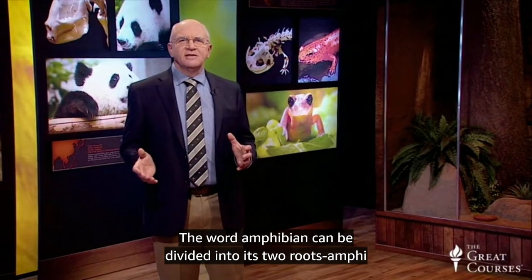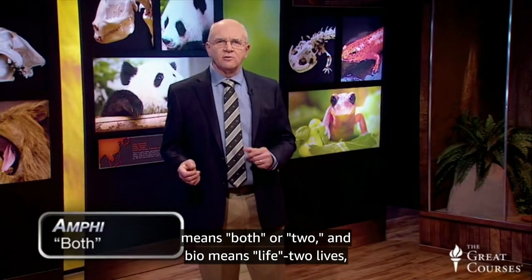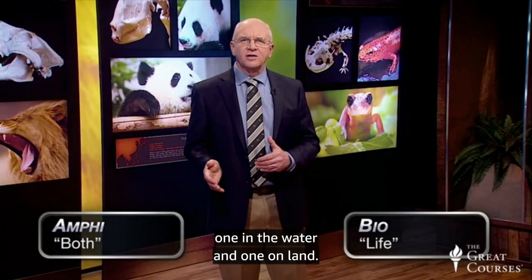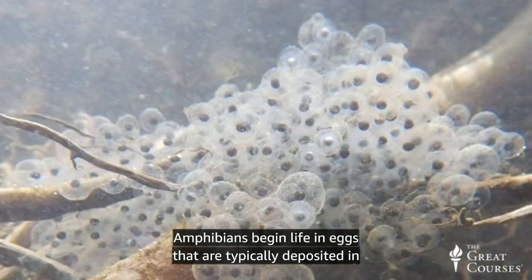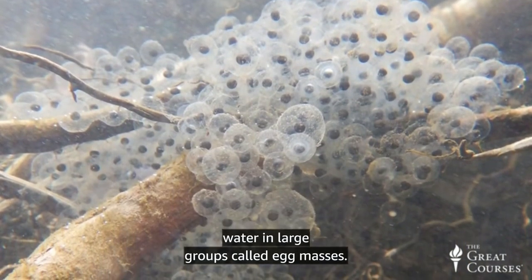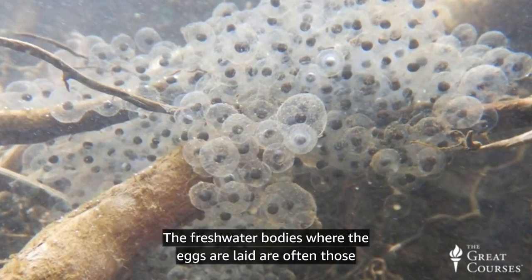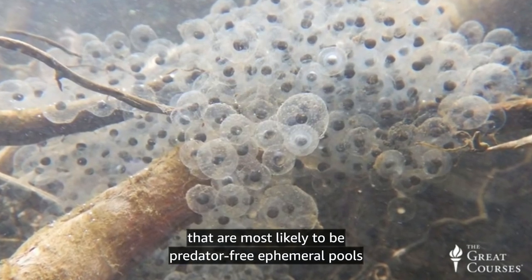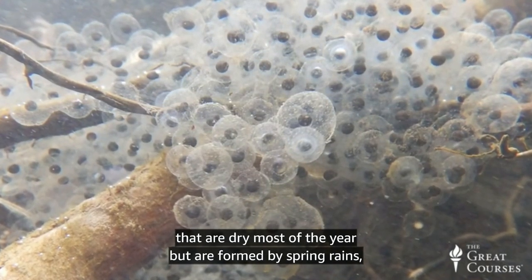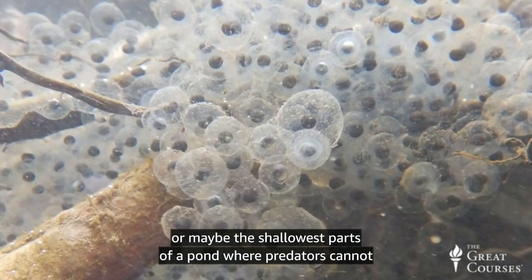The word amphibian can be divided into its two roots: amphi means both or two, and bio means life — two lives, one in the water and one on land. Amphibians begin life in eggs that are typically deposited in water in large groups called egg masses. The freshwater bodies where the eggs are laid are often predator-free ephemeral pools that are dry most of the year but are formed by spring rains, or maybe the shallowest parts of a pond where predators cannot move easily.